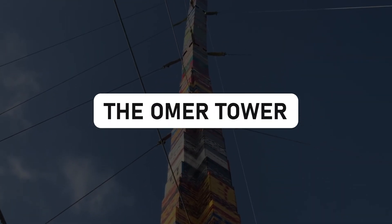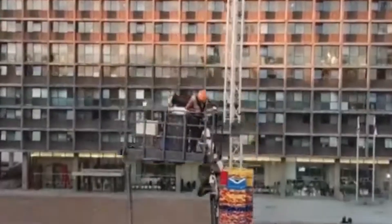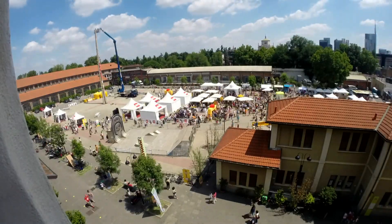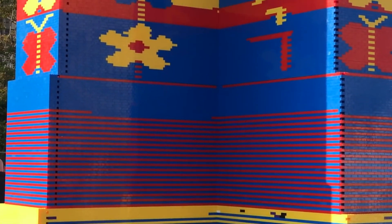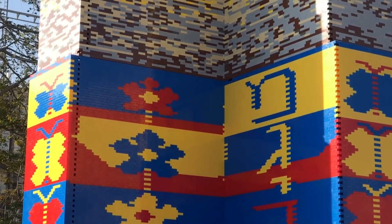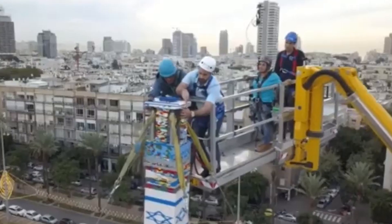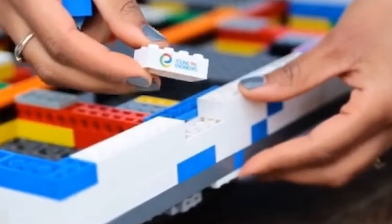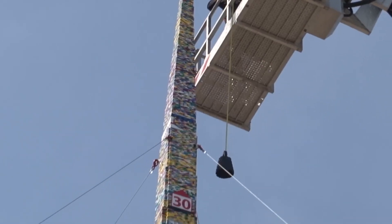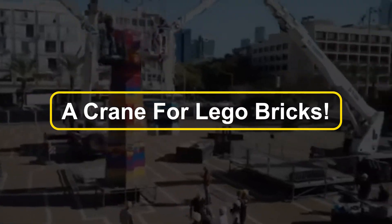The Omer Tower — reaching for the skies. In 2017, Tel Aviv, Israel became the epicenter of LEGO engineering marvels as the Omer Tower reached an astonishing 118 feet into the heavens. Half a million LEGO bricks were stacked one by one, reaching for the clouds — like a skyscraper made entirely of colorful plastic bricks. This monumental project was so grand it required the assistance of a crane just to bring it to life.